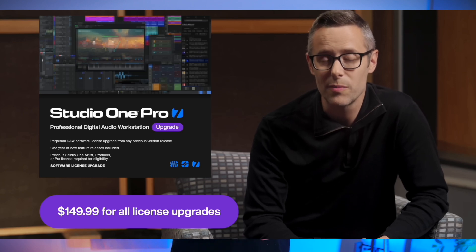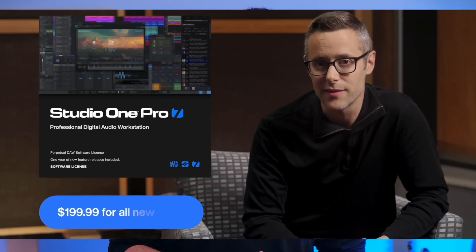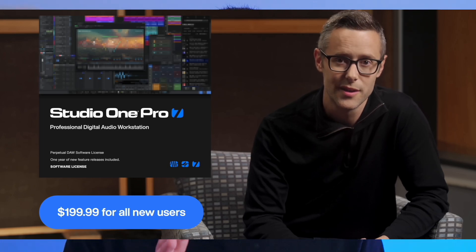If you currently own Studio One Artist or any version of Studio One Professional, you can upgrade to Studio One Pro version 7 for $149.99. Those of you that are brand new to the software and don't have any previous versions of Studio One are going to be paying the full price of $199.99. Studio One Pro version 7 is going to come with all of their extensions and virtual instruments. PreSonus also plans to have smaller releases throughout the year and then every 12 months have a big major release.